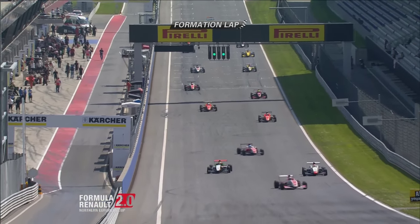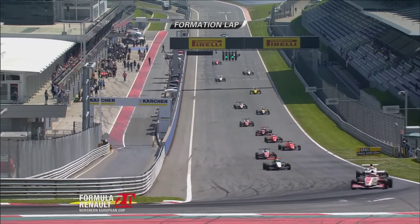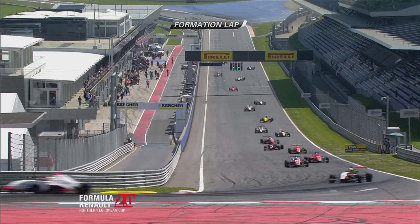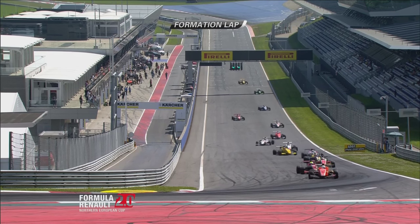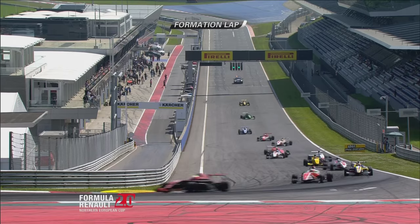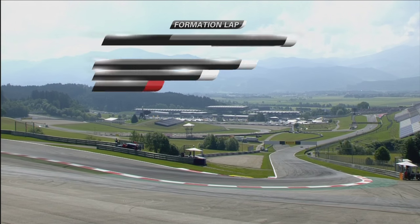Sasahara is way down the order in this race and needs to make up a number of places to try and cement his position, though he has a healthy margin over Kevin Jörg going into this race. But Jörg is in a much better position in terms of starting.